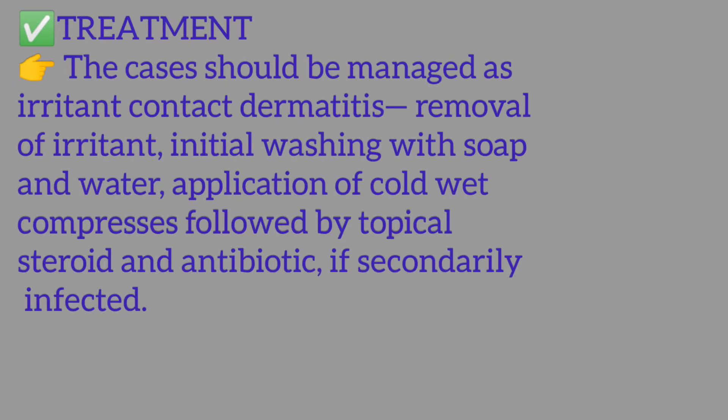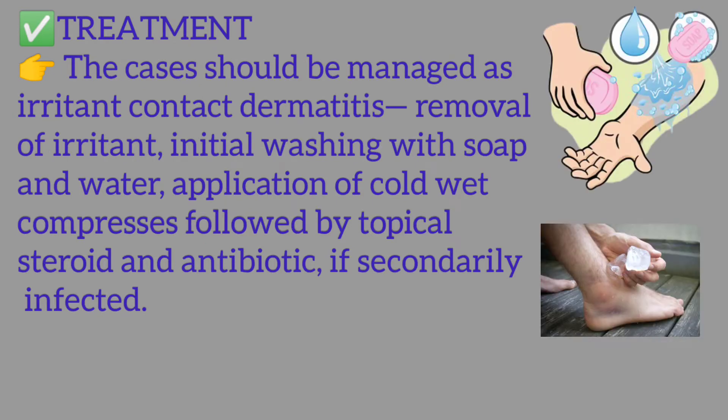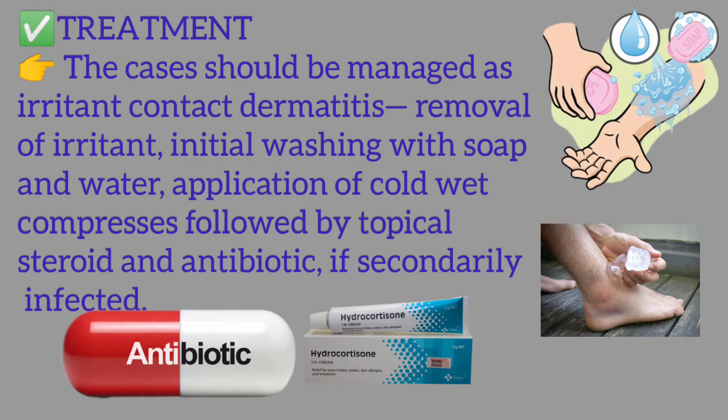Treatment: Cases should be managed as irritant contact dermatitis — removal of the irritant, initial washing with soap and water, application of cold wet compresses followed by topical steroid and antibiotic if secondarily infected.